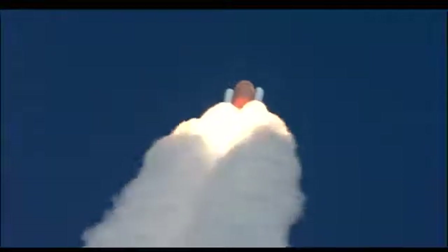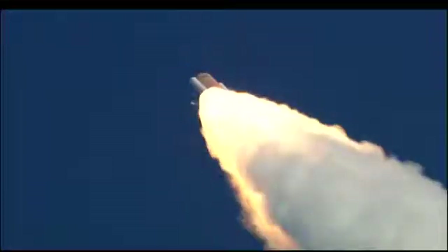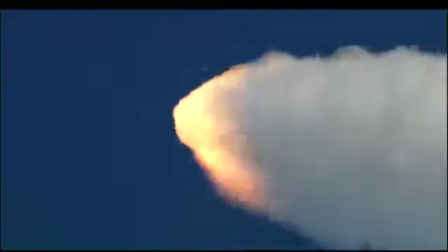Three engines on Endeavour are now throttling back to two-thirds throttle as the spacecraft prepares to go through the area of maximum aerodynamic pressure and go supersonic. Endeavour, go at throttle up. Go at throttle up. 1 minute 15 seconds since launch. Endeavour's three engines now back at full throttle. Endeavour speed 1,400 miles per hour, eleven miles altitude, eight miles northeast of the Kennedy Space Center. Endeavour's already burned more than two and a quarter million pounds of propellant and weighs less than half of what it did at liftoff.